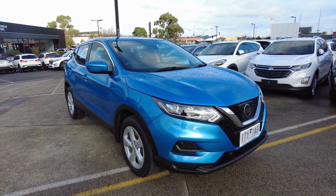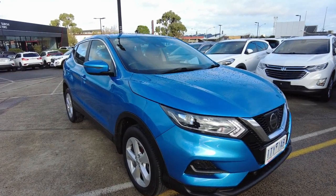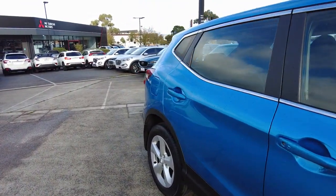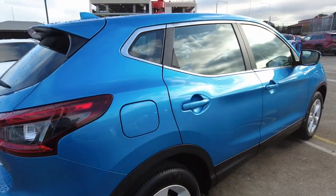Throughout this walk-around video I'll be showing off the general condition as well as some of the features for this car. To start off, the previous owner has taken beautiful care of this vehicle, with excellent condition both inside and out. It's an extremely clean example of a 2018 Nissan Qashqai.